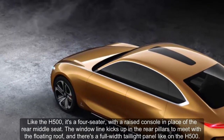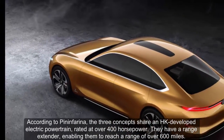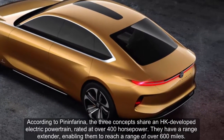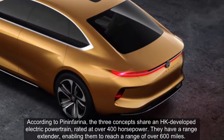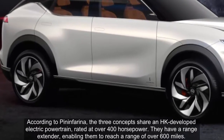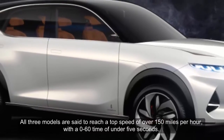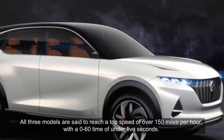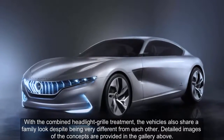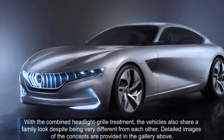According to Pininfarina, the three concepts share an HK-developed electric powertrain rated at over 400 horsepower, with a range extender enabling a range of over 600 miles. All three models are said to reach a top speed of over 150 miles per hour with a zero-to-60 time of under five seconds. The vehicles also share a family look through their combined headlight and grille treatment, despite being very different from each other.